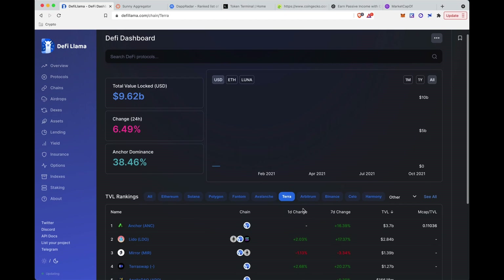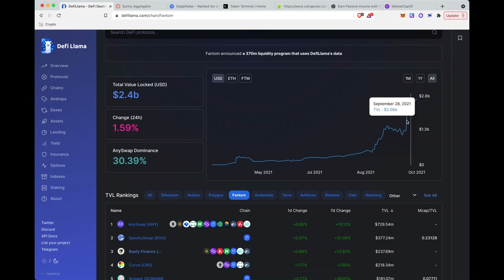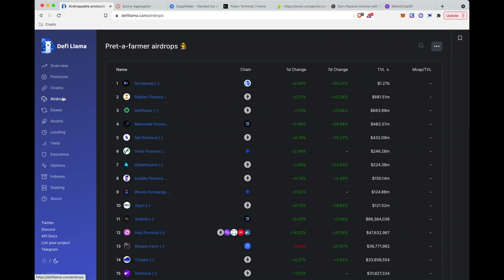Terra just went through a big Columbus-5 release and you can see money is moving over there — up and to the right. So what should we be looking at over there? DeFi Llama is a great place to find where people are moving their money. Fantom has also been on a tear — huge growth throughout the year even when the price was low, gradually increasing. Now with liquidity programs launched, the TVL is going nuts.